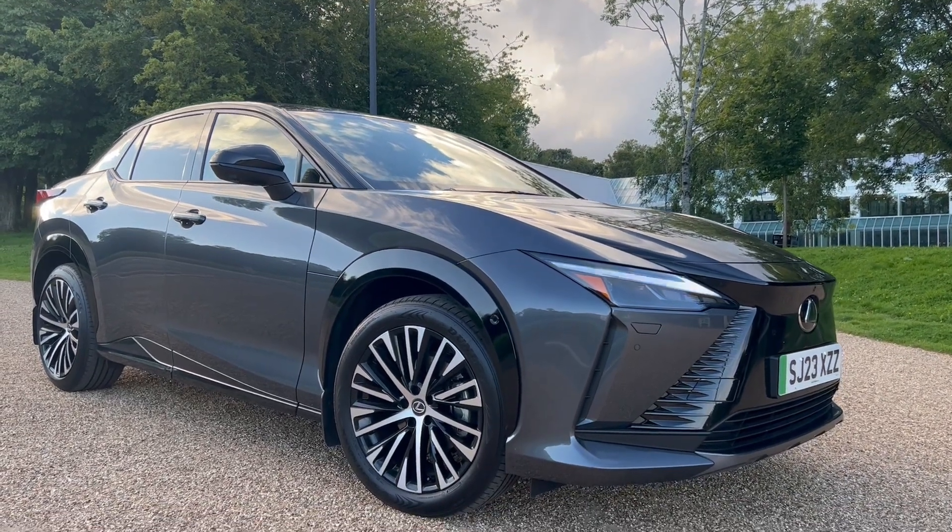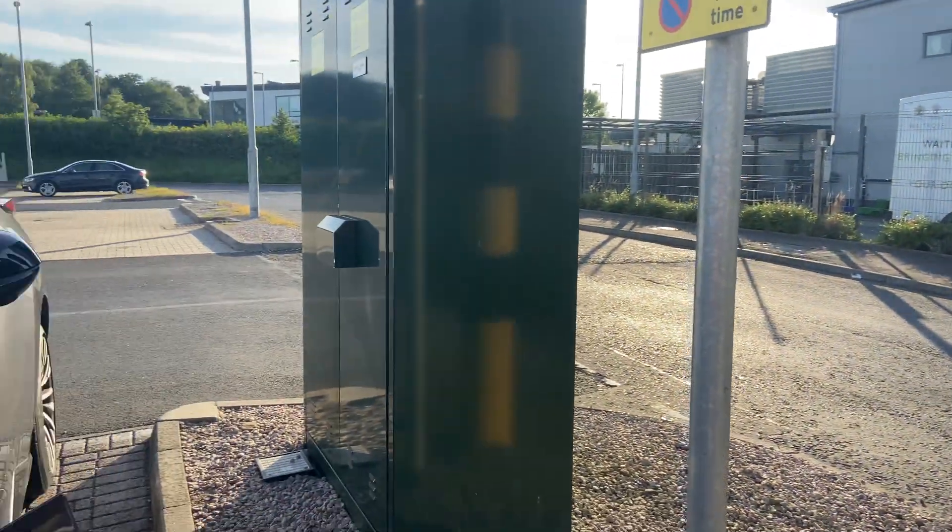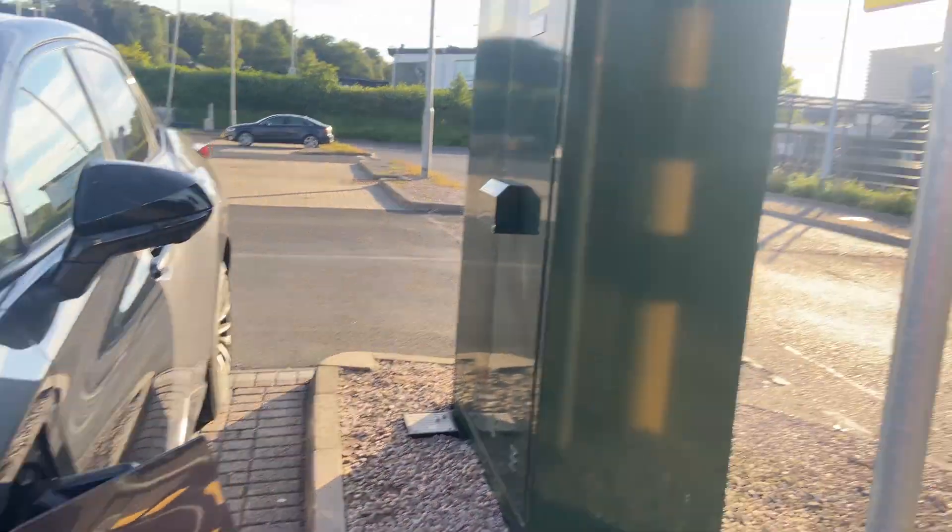Hello and welcome back to Dev Lexus, the Lexus channel for you. Today I'm going to be talking about five things that I hate about the Lexus RZ, or at least dislike.